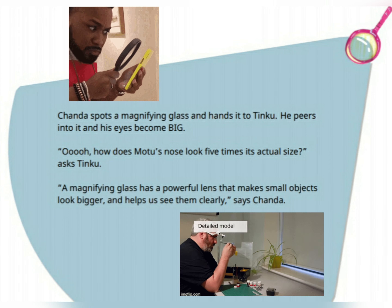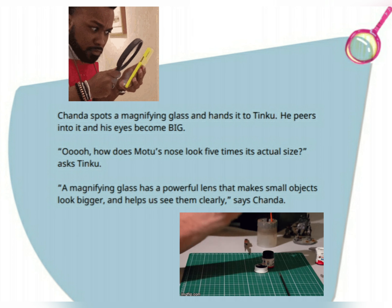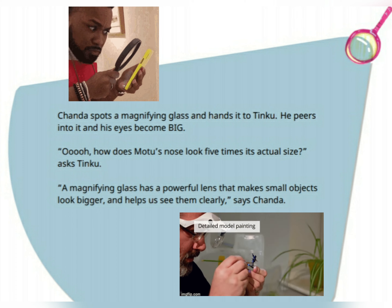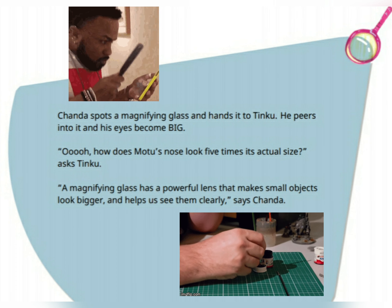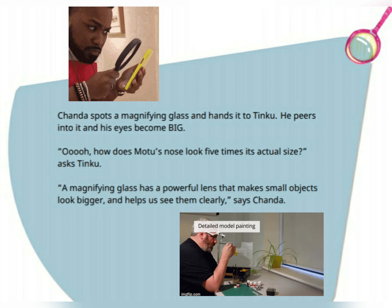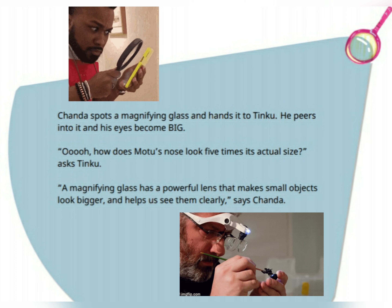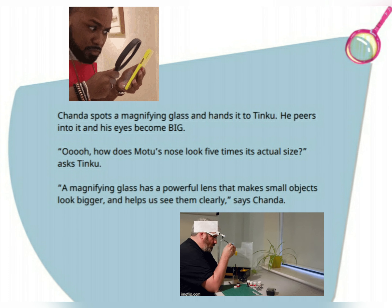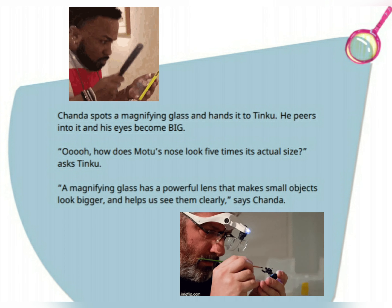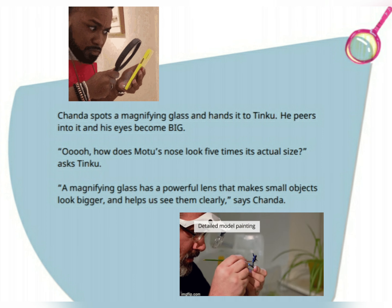Chenda spots a magnifying glass and hands it to Tinku. He peers into it, and his eyes become big. "How does Montu's nose look five times its actual size?" asked Tinku. "A magnifying glass has a powerful lens that makes small objects look bigger and helps us see them clearly," says Chenda.